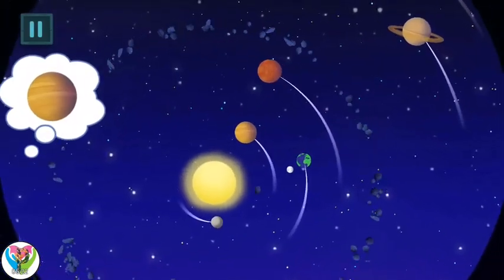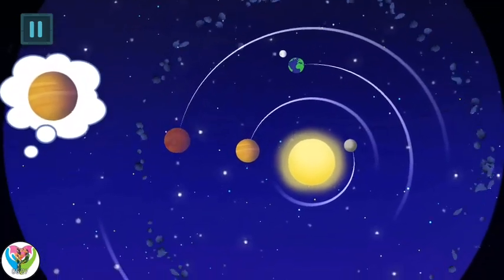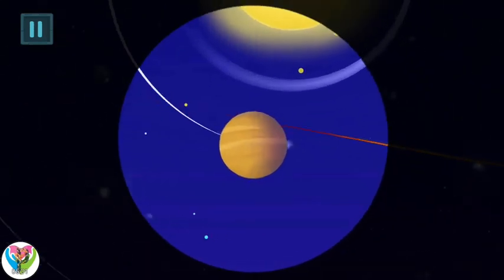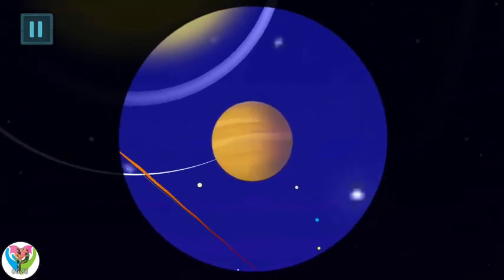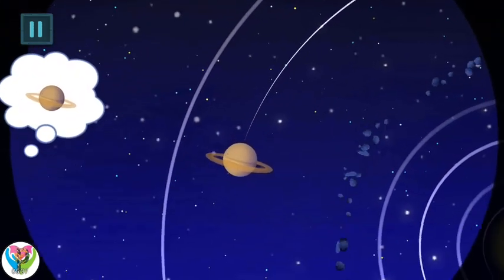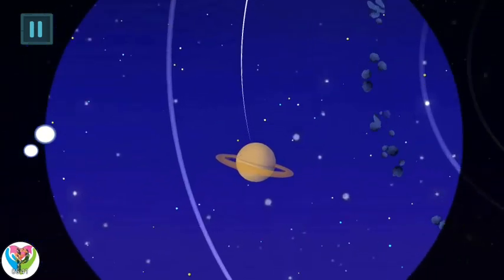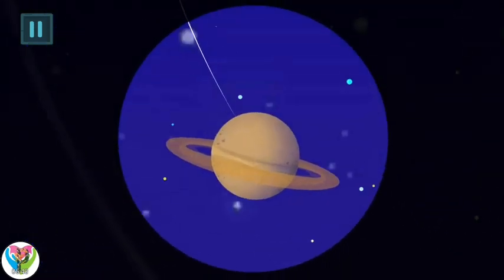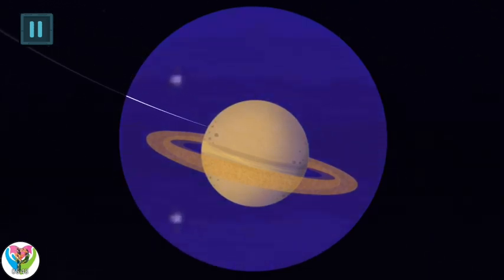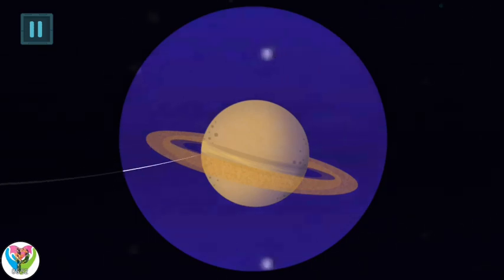Kids find... The Venus. Be more attentive! This is Venus, the second planet from the sun. It is called after the Roman goddess of love. Kids find... The Saturn. This is Saturn, the sixth planet from the sun and the second largest in the solar system after Jupiter. It is famous for its big and beautiful ring system.